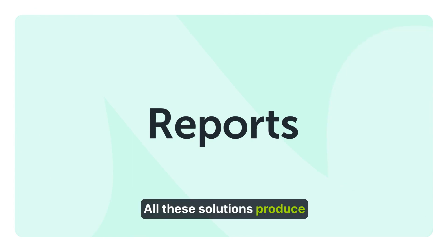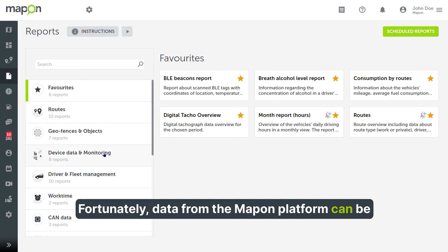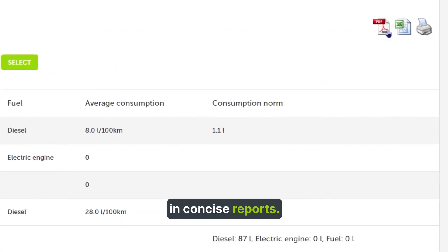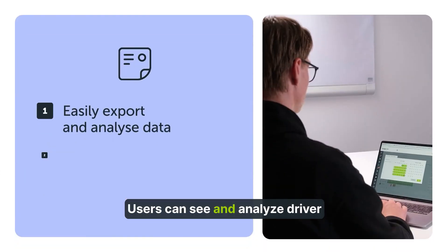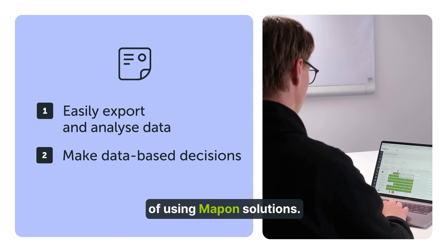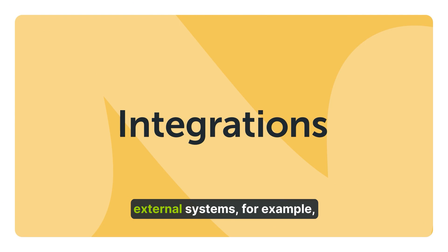All these solutions produce a lot of data. Fortunately, data from the Mapon platform can be easily overviewed and exported in concise reports. Users can see and analyze driver work and rest time data, as well as the direct impact of using Mapon solutions.